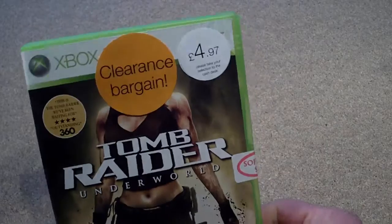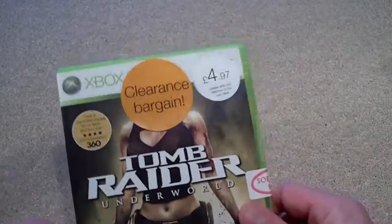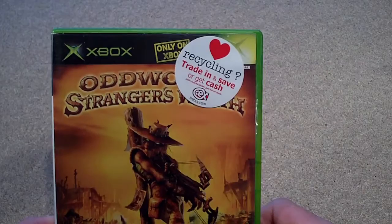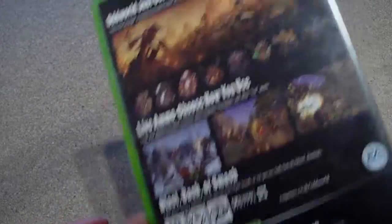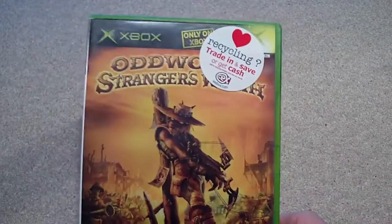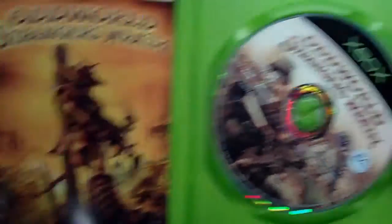Next up, 360 again — I've got Tomb Raider Underworld. It's a really good game. I've already completed this but I didn't actually own a copy of it, so I thought £5, I'll go for that. I've got all the DLC to play through as well. On the original Xbox I picked up Oddworld Stranger's Wrath. That was £3.50. That's a really good game as well — you can switch between playing in third person view or first person. It came with all the bits.